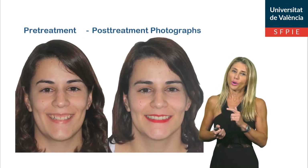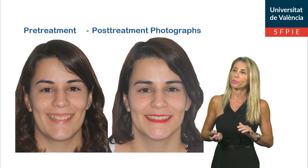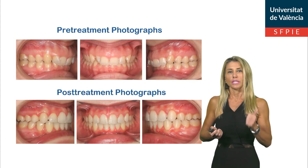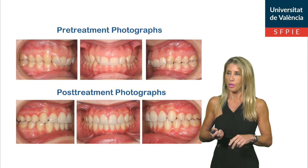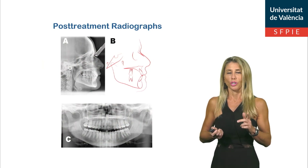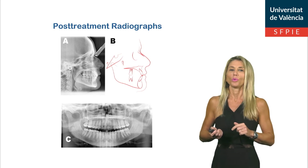The final photo shows a very good balanced face with no gummy smile. The patient was very happy with the results. A good occlusion, statics, and function were achieved at the end of the treatment. The final X-ray shows significant changes and very good root parallelism was achieved.